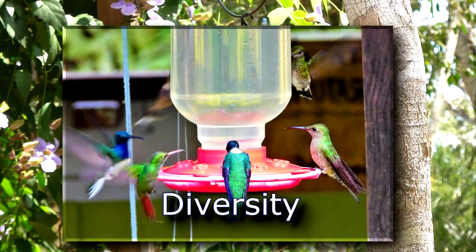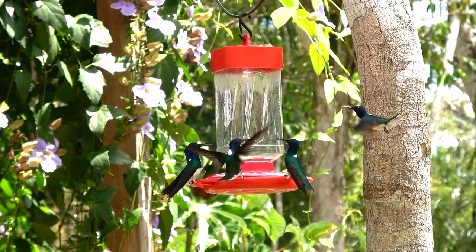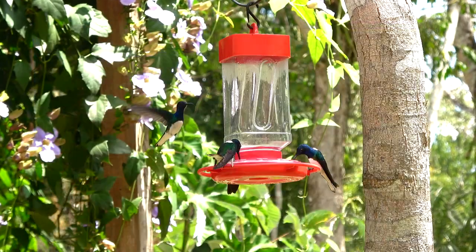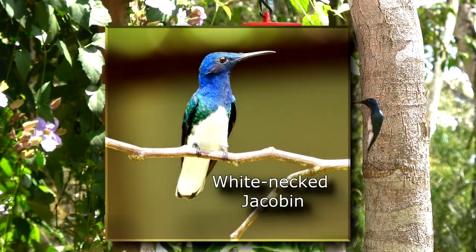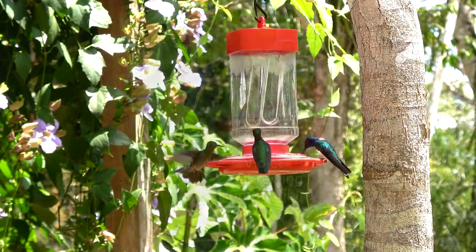The butterfly ranch is surrounded by literally untouched jungle. There is quite a lot of bird and animal life living adjacent to us here, so you could see a lot of different animals and birds if you're quiet and you stay long enough.